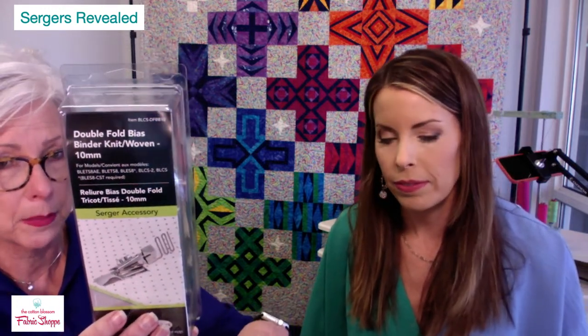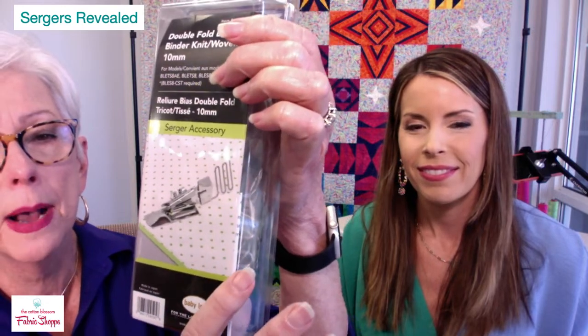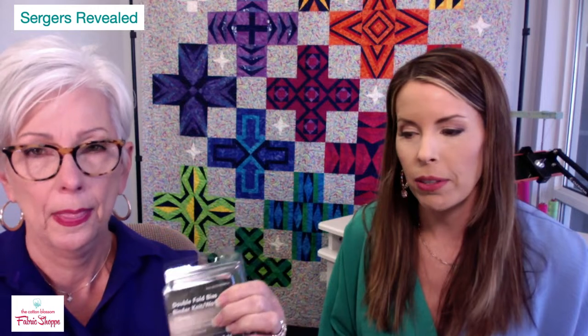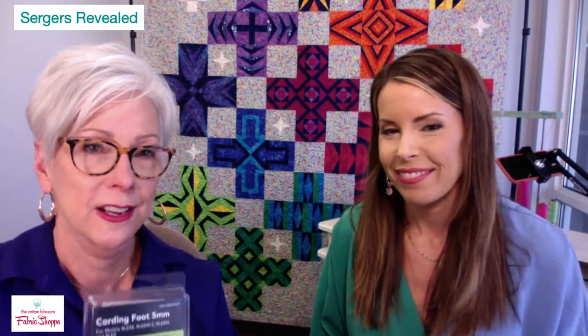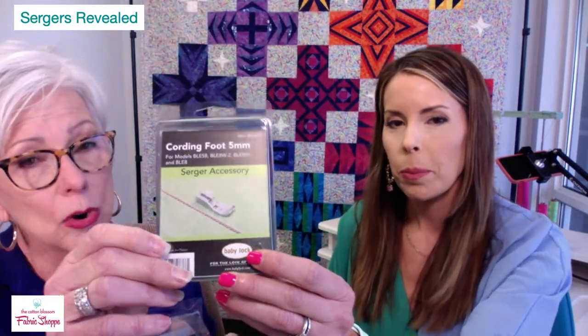In addition to eight-thread serger feet, there are also attachments. This, for instance, is a double-fold bias binder — for knit or woven fabric — that attaches to the front of the serger. You run your fabric through it and it attaches binding to your fabric automatically. This is one of Mom's favorite attachments. This is a cording foot — you can make your own cording to insert in other projects.